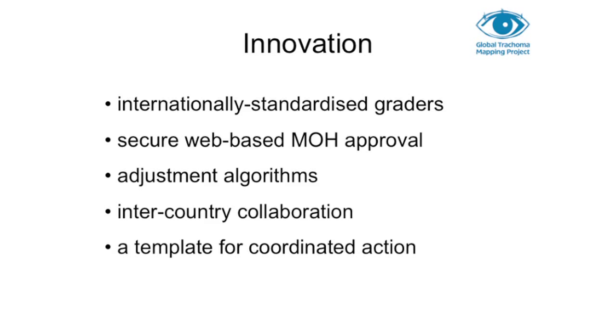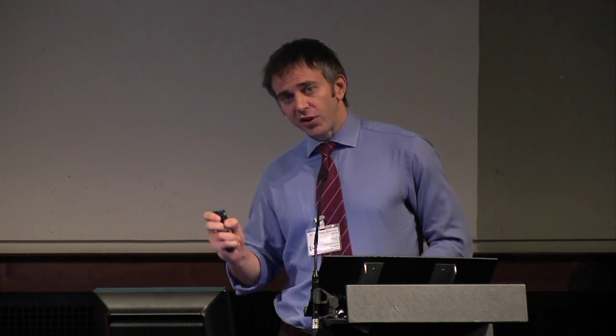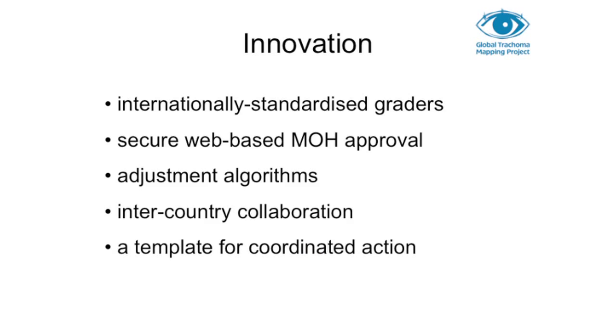We have innovated in a number of ways as part of this project. International standardisation of graders has been really important. Our web-based Ministry of Health approval system has also been very important. The adjustment algorithms we use to standardise data against the expected age distribution have resulted in a significant reduction in national burden of disease estimates, simply because people with trichiasis are much more likely to be older, and older people are much more likely to be at home and therefore missed in surveys.